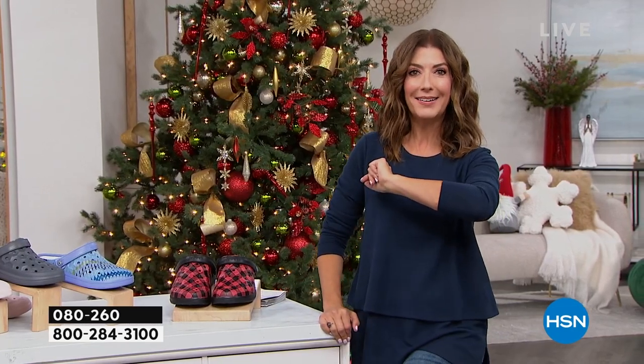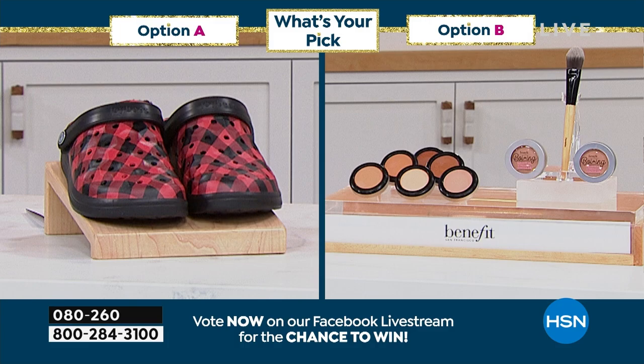What is your pick? Is it going to be clogs? Is it going to be concealer? We've got them both. Just keep voting and chatting online and I'll get to all of your comments. It's so nice to have our Tuesdays together, but we have to talk about these clogs.